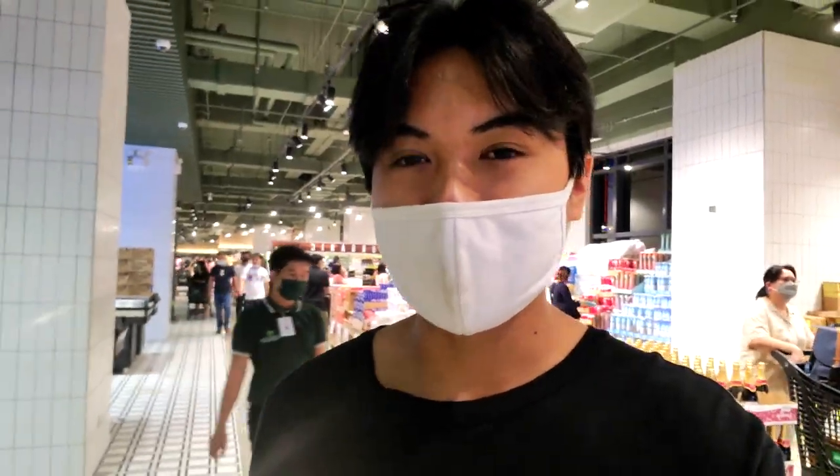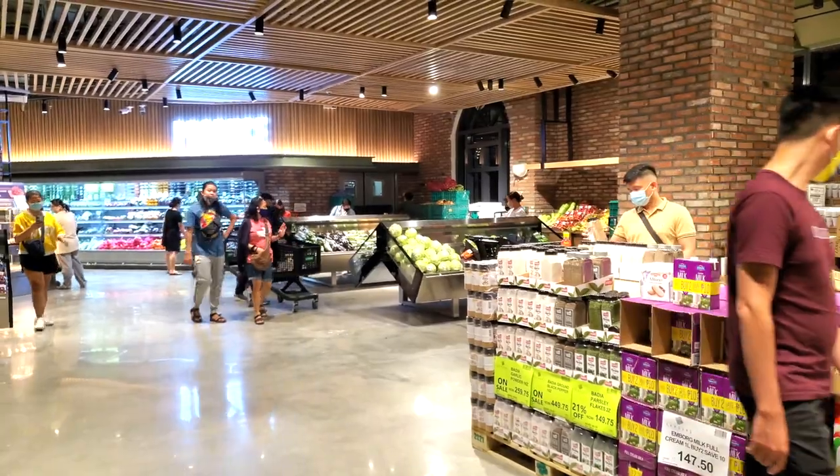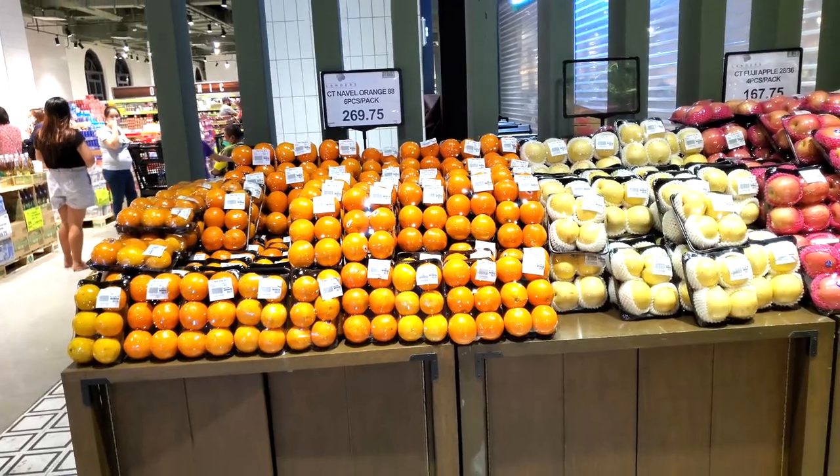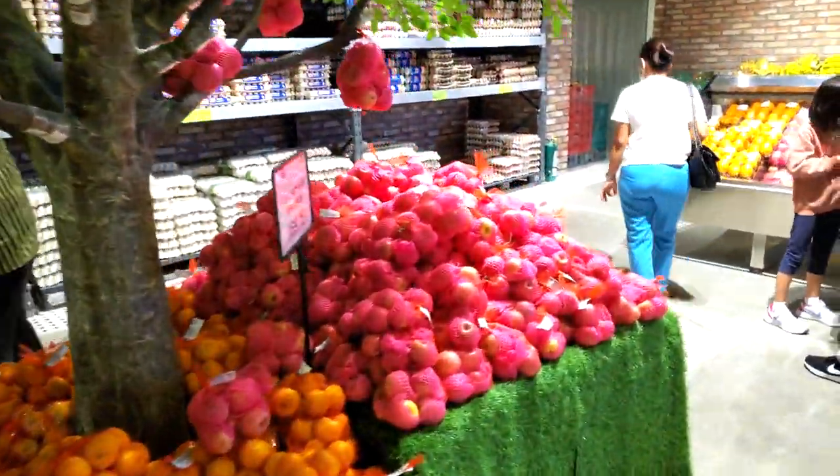Moving forward, here we have the fruit section — just a little fruit section right here and the vegetables to the right. As you can see, here are some oranges at $2.69 a pack, a little orange tree, and some apples.